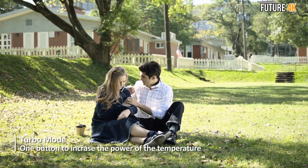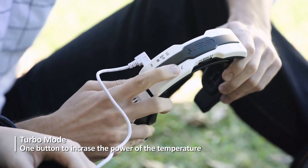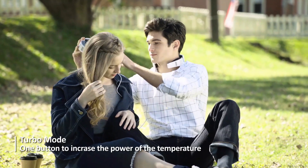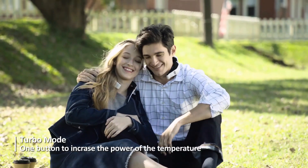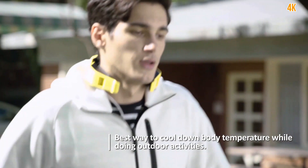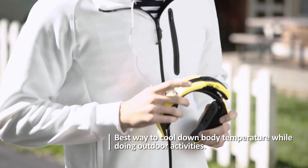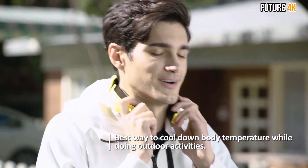It even helps combat hot flashes to keep you feeling your best. The G2T N1 comes in multiple sizes and colors and also keeps up with your active lifestyle. Simply wear the cooling and warming scarf while biking, jogging, skiing, camping, and more. Thanks to its ergonomic shape and adjustable neck size, the G2T N1 Scarf helps anyone stay comfortable anywhere, anytime.